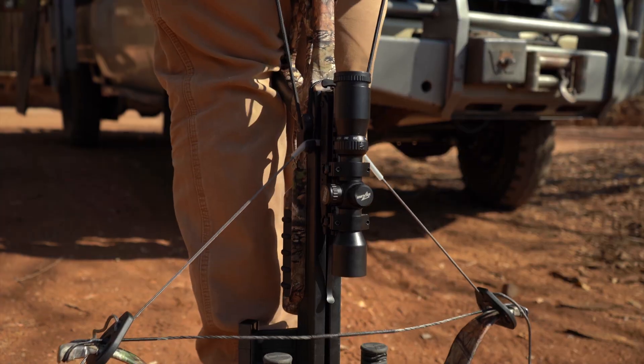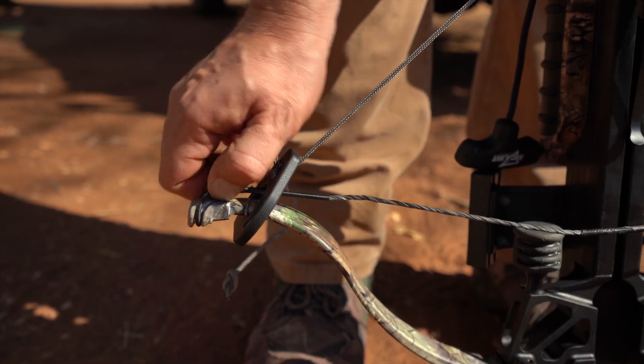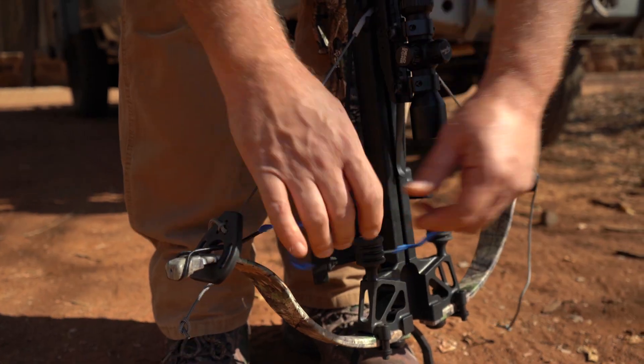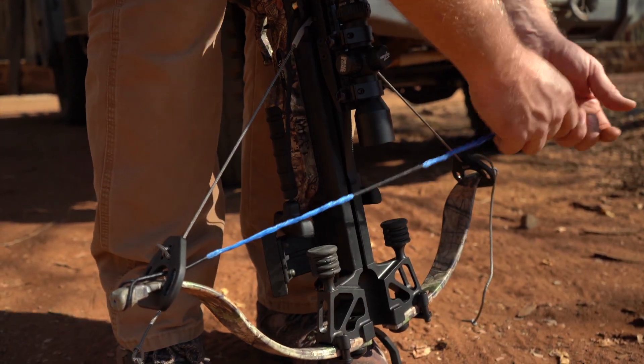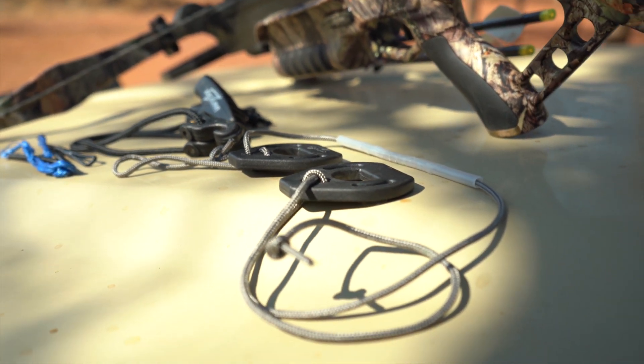We're over here in Africa. It's a tough environment. Things can happen at the drop of a hat, and to know that I can take the stringing aid here and put a new string on my micro — man, that just might save my hunt. So check it out: the Survival Pack from Excalibur Crossbow.